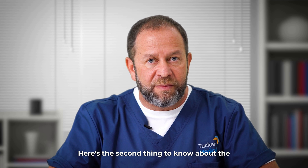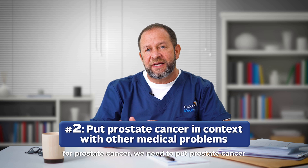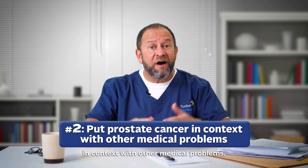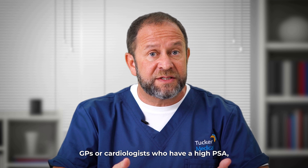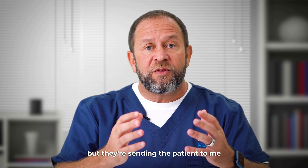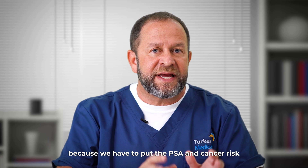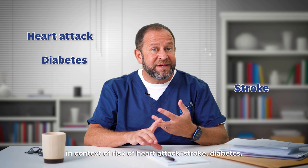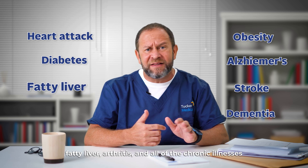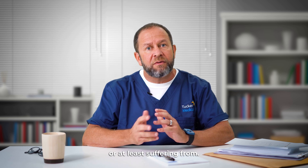Here's the second thing to know about an elevated PSA: even if you think it might be a sign of prostate cancer, we need to put prostate cancer in context with other medical problems. I'm often sent patients by family doctors, GPs, or cardiologists who have a high PSA, but we have to put the cancer risk in context of risk of heart attack, stroke, diabetes, obesity, Alzheimer's, dementia, fatty liver, arthritis, and all the chronic illnesses that people are typically dying from or suffering from.